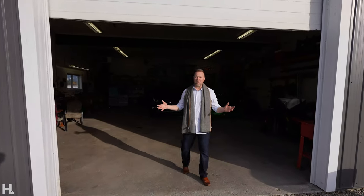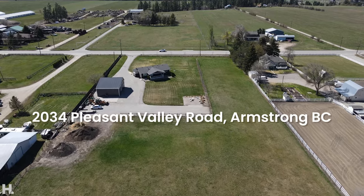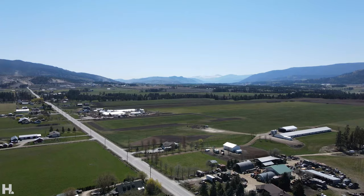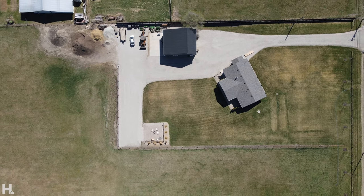Wait until you see this property. We don't normally show the best parts of the property first, but wait until you get a load of this shop. We're about to introduce you to 2034 Pleasant Valley Road in Armstrong, BC. Perfect location, minutes to town. Situated on 7.76 flat acres, cross-fenced, side-fenced — beautiful 1,500-square-foot, 3-bedroom, 2-bathroom home.